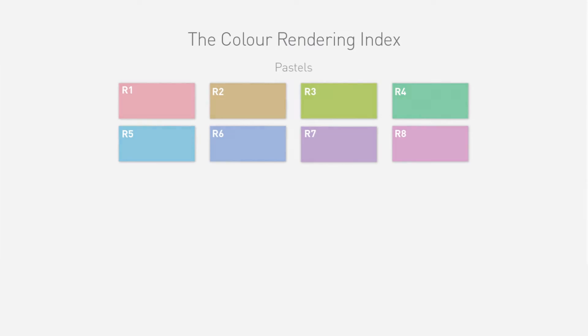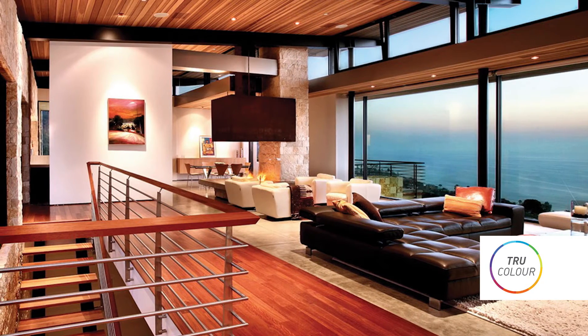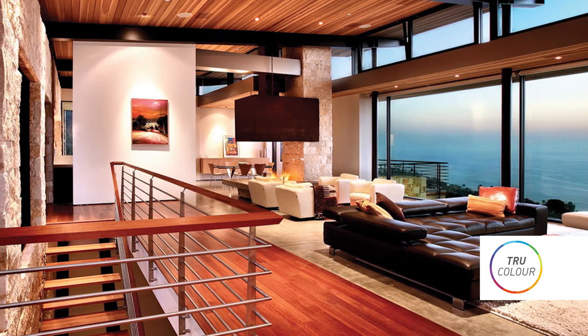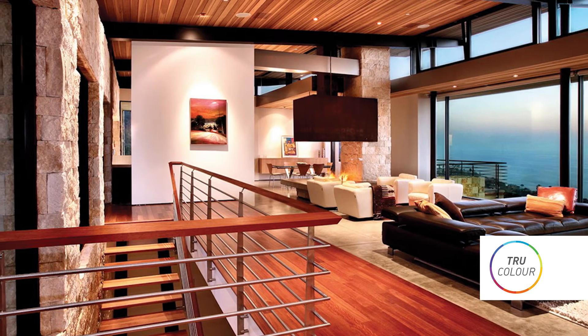Even though it's the industry standard, CRI is not the most effective measure of the quality of light. That is why our engineers developed a more advanced metric — one that includes an extra six rich colours. We call this true colour. By achieving high values in these extra six colours, our lights really do bring interiors to life.